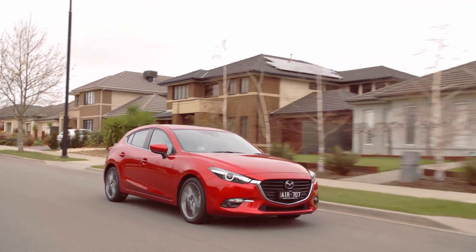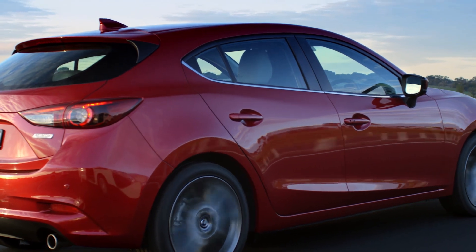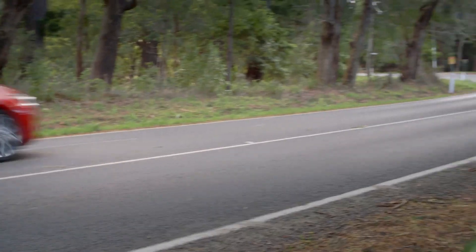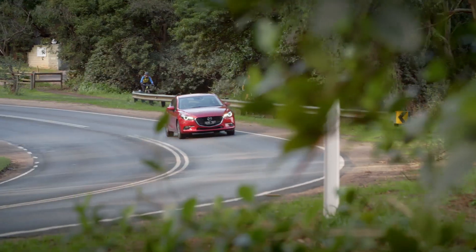There's never been anything particularly wrong with the suspension set-up on the 2 litre models with the smaller 16-inch wheels, but the updated 2.5 litre models on the bigger 18-inch wheels are now a much better balance between handling and everyday comfort.